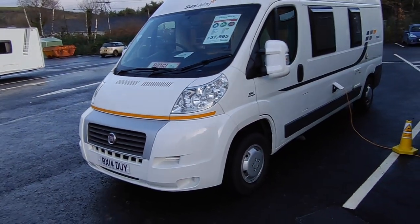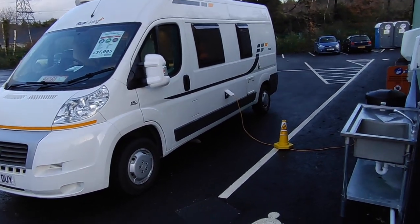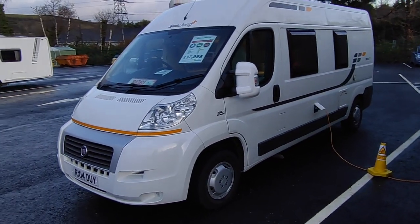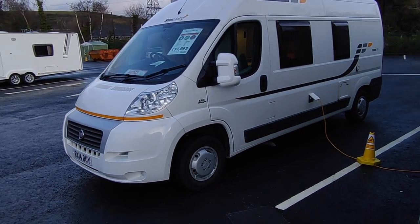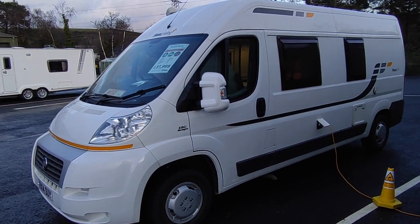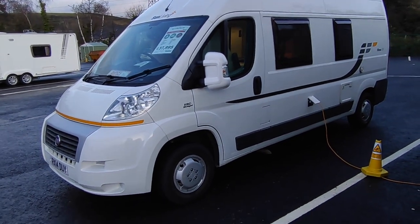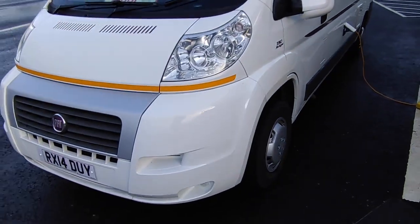That price will come with a full MOT, a major engine service including a cam belt change, a full habitation service, and our unique in-house hybrid 12-month warranty which covers all factory fitted features, mechanical and habitational. Uniquely, it's not from a warranty company — we pay the bills and we will pay somebody local to fix it if you're far away at the time. So let's have a little walk around.